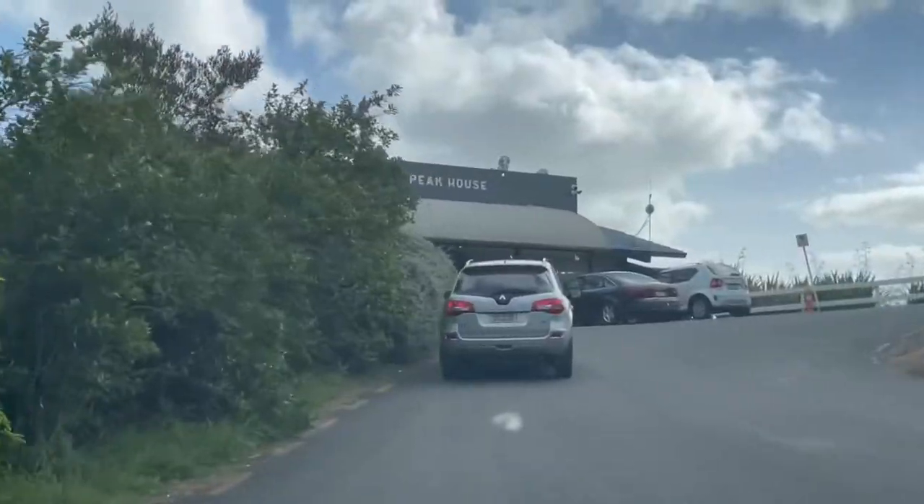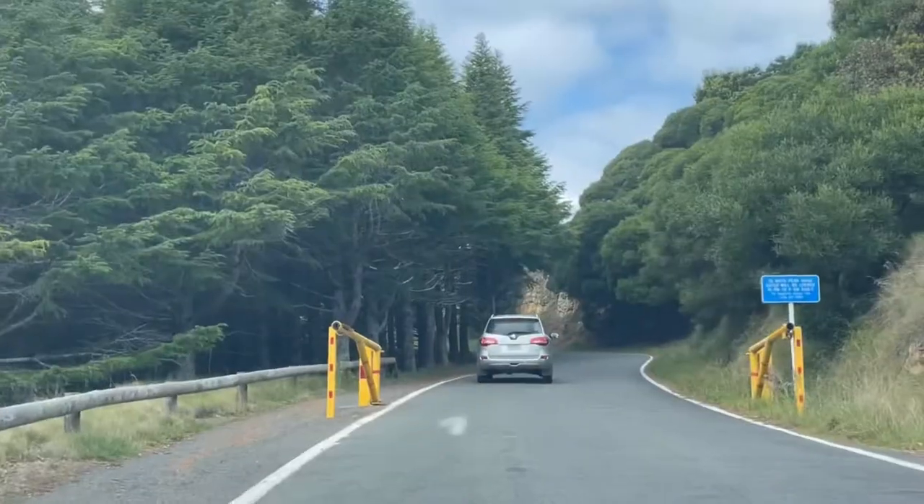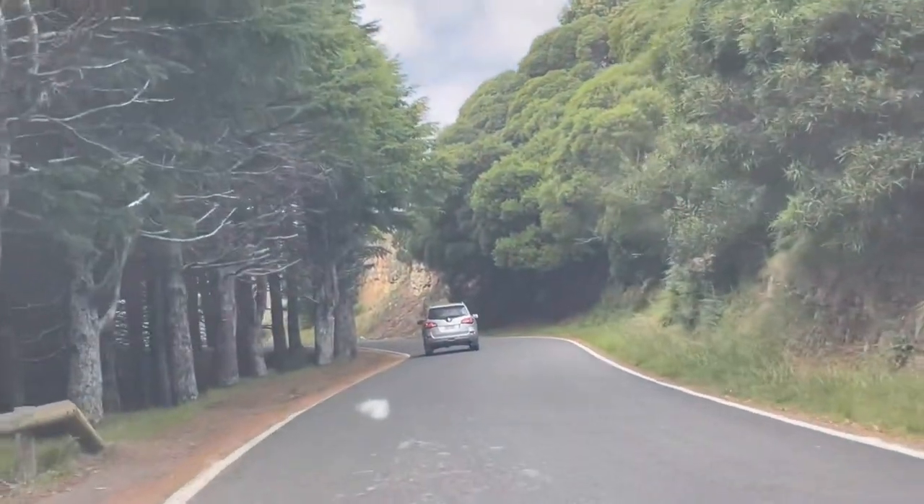If you want to grab some snacks, there was a peak house on the way, so you can grab yourself a snack, a coffee, or have a small lunch.